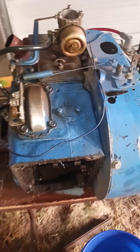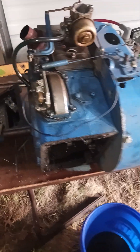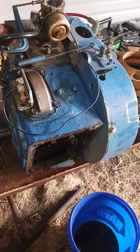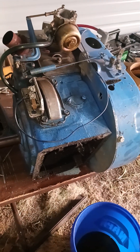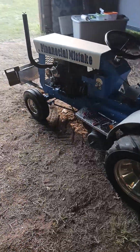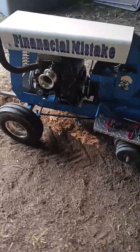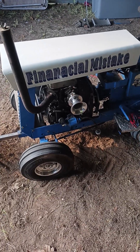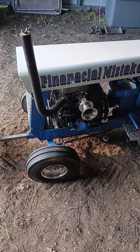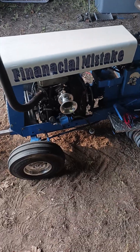This will be going down to Arthur Whaley to get redone. It might not be going back in Financial Mistake — this new motor might stay in Financial Mistake. That rebuilt motor will be fresh and it might go in the new tractor. Hard to say.